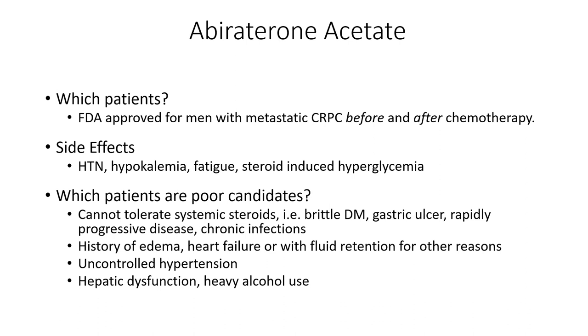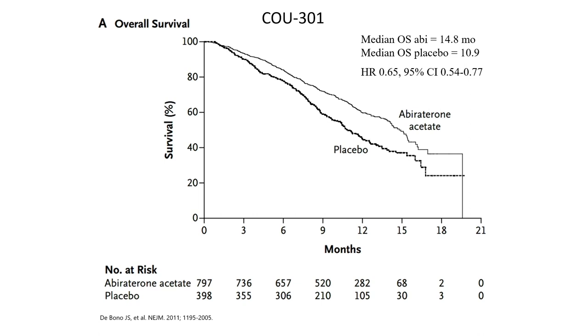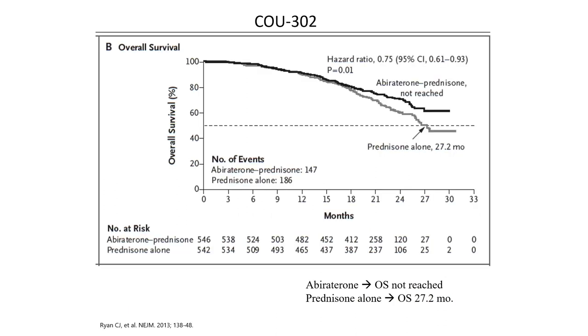Abiraterone acetate is the first AR signaling inhibitor approved in MCRPC, approved both before and after chemotherapy. Side effects include fluid retention and hypertension, so we have to think about the cardiac and fluid status of our patients. The COUGAR-301 study investigated abiraterone acetate in MCRPC after progression on docetaxel, demonstrating a survival benefit with a hazard ratio of 0.65 for ADT plus abiraterone versus ADT plus placebo. It was then also approved based on the COUGAR-302 trial in the pre-docetaxel state.